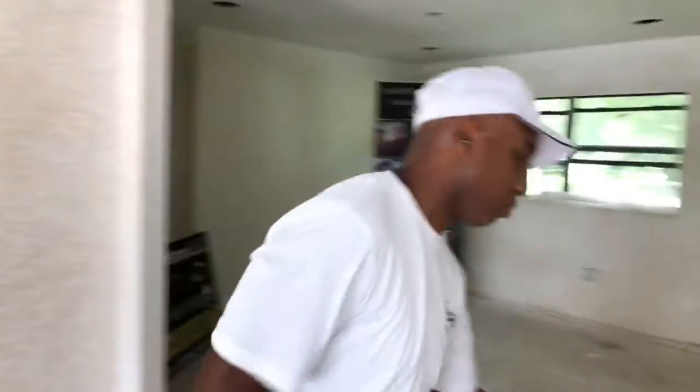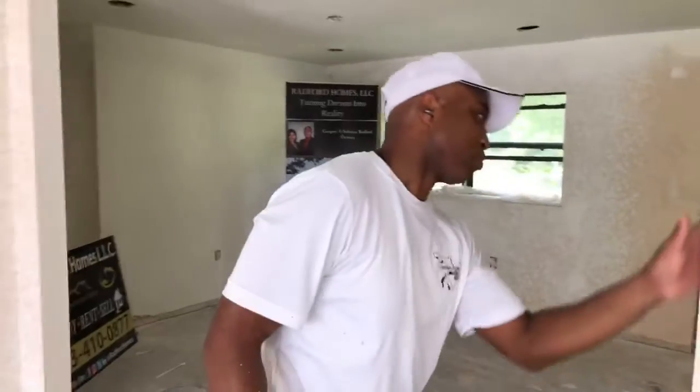Most companies will put knockdown on the ceiling but won't put knockdown on the wall — they'll put what you call an orange peel. But we like the aesthetic look of the knockdown on the wall because it gives the house more pop, a more beautiful feel. I love it, so I do it in all my houses. Me and John have been rocking like this for the last couple of jobs.